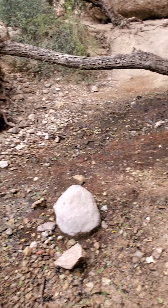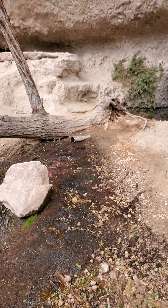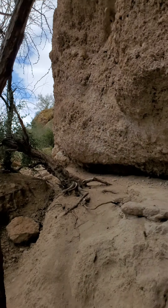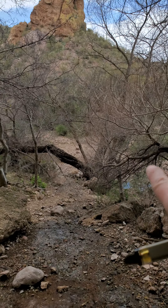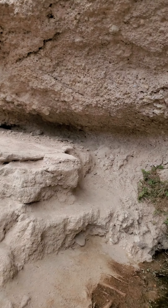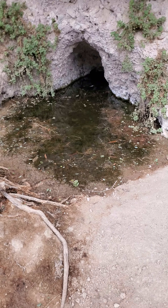This is a hidden spring back here in the Superstitions. I wouldn't call it secret because it's on maps, but people don't know how to find it even by looking on the map. It's kind of tucked against the mountain side — the trail's down over there through the trees, and it's hidden from the trail view, so a lot of people don't realize it's over here.